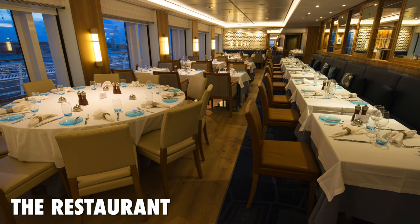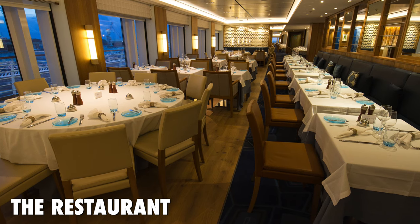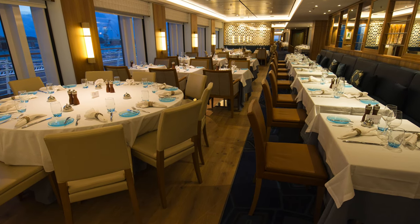Towards aft, there's Viking's main dining room, the Restaurant. Beer and wine are complimentary during lunch and dinner, and they are bottomless.